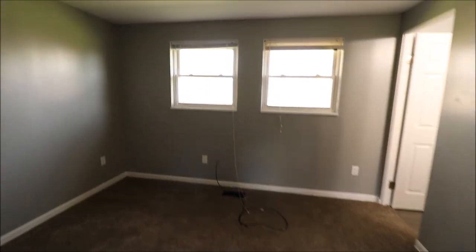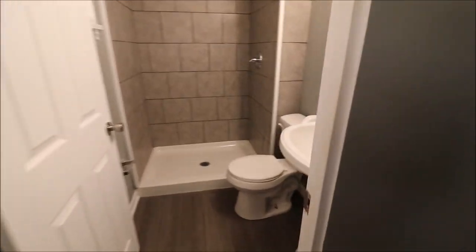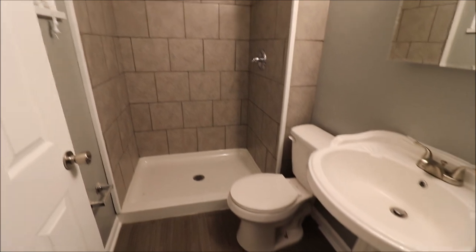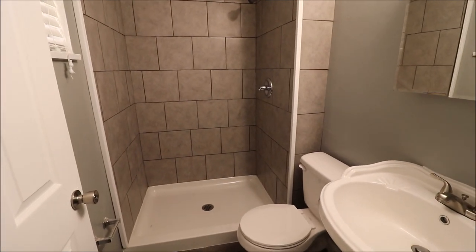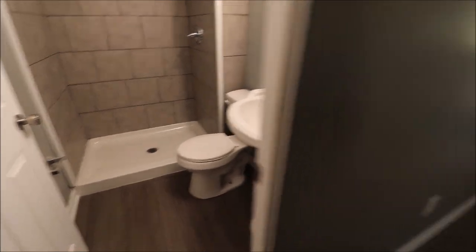Updated six panel door, brand new carpet, double bifold closet — this would be the owner's suite. Two updated windows here, and we have a full bathroom adjoining this bedroom, which makes it the suite. Brand new toilet, shower — all this tile — everything in this shower is new. New flooring in here as well.